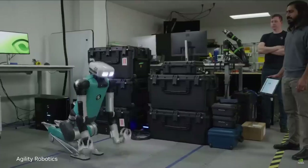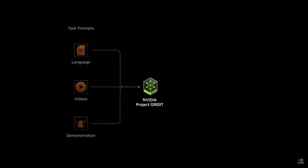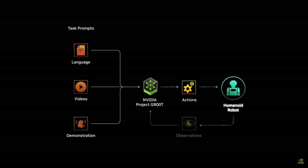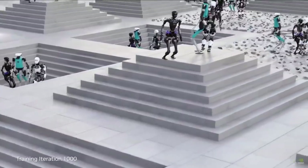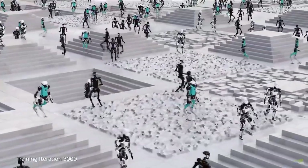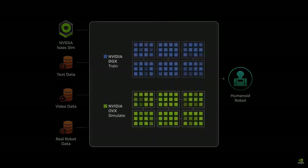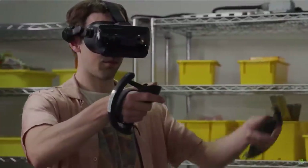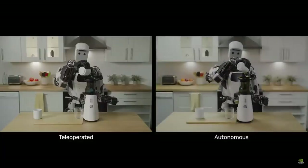GR00T is a general-purpose foundation model for humanoid robot learning. The GR00T model takes multimodal instructions and past interactions as input and produces the next action for the robot to execute. We developed Isaac Lab, a robot learning application to train GR00T on Omniverse Isaac Sim, and we scale out with Osmo — a new compute orchestration service that coordinates workflows across DGX systems for training and OVX systems for simulation. The GR00T model will enable a robot to learn from a handful of human demonstrations so it can help with everyday tasks.